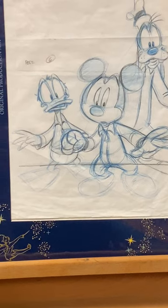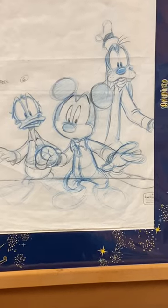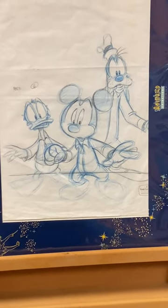Rare characters included Horse Collar, Clarabelle Cow, Pete, Humphrey the Bear, and Mortimer Mouse, and my particular favorite, Jose Carioca.